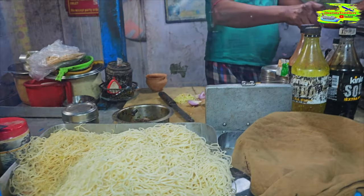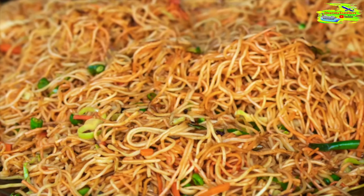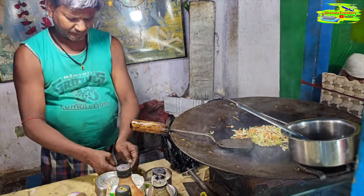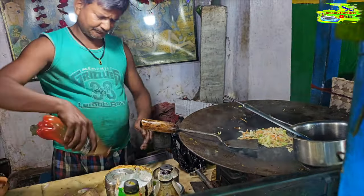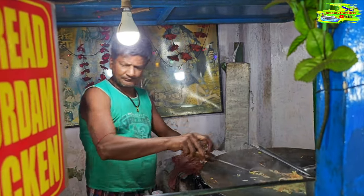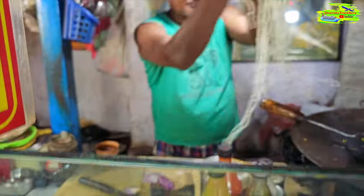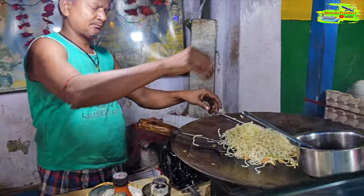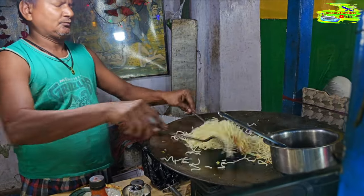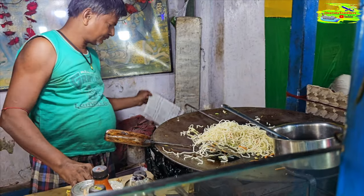Vedh chowmen, on the other hand, is a popular Indo-Chinese dish that has found its special place in the heart of Kolkatans. It features stir-fried noodles tossed with a colorful assortment of vegetables like carrots, bell peppers, cabbage, and sometimes tofu or paneer — Indian cottage cheese. The noodles are flavored with a mix of soy sauce, garlic, and other seasonings like chili sauce, creating a delicious and satisfying dish loved by vegetarian and non-vegetarian alike.